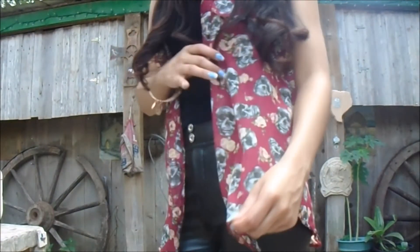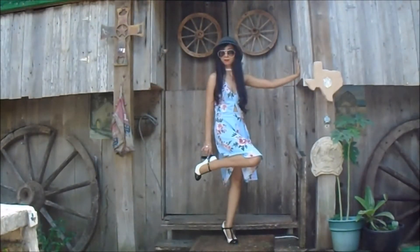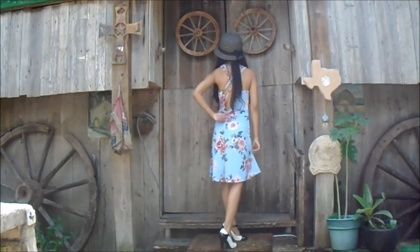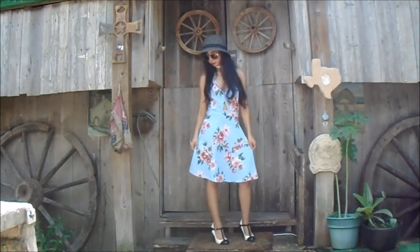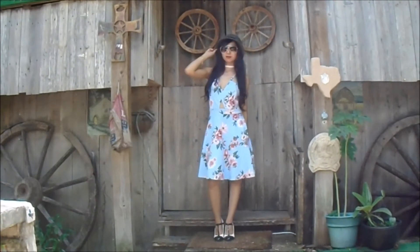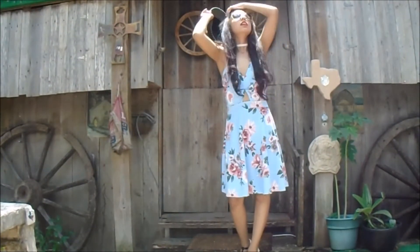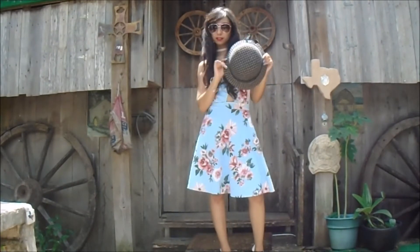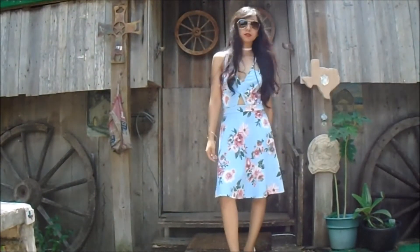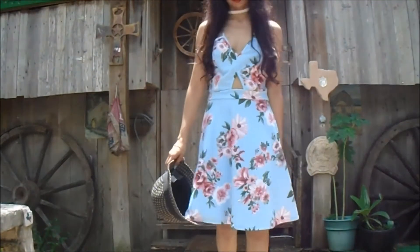This next outfit is honestly my favorite — it's a blue dress with flower patterns on it. I forgot where I got it but I know it was at the mall. I'm wearing heels with this dress and I added a hat and sunglasses for more style. It honestly reminds me of a fancy tea party — the only thing missing is some white gloves. I just love this dress so very much.